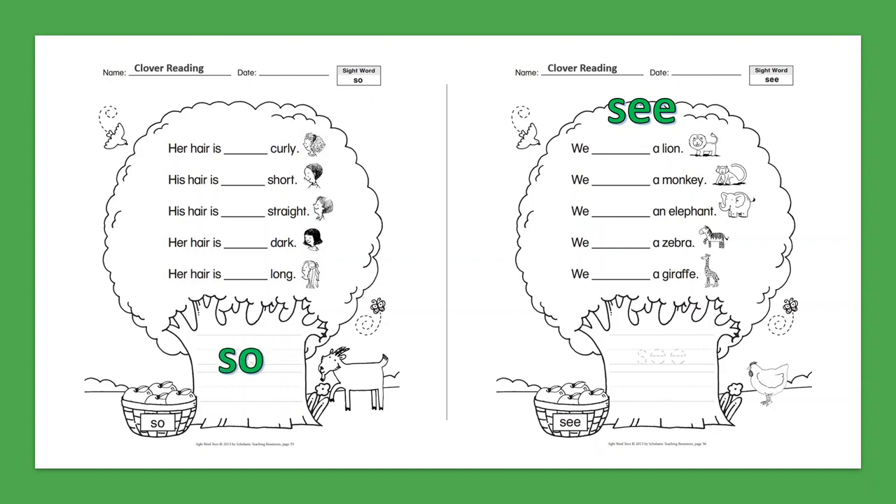Sight Word: See. We see a lion. We see a monkey. We see an elephant. We see a zebra. We see a giraffe.